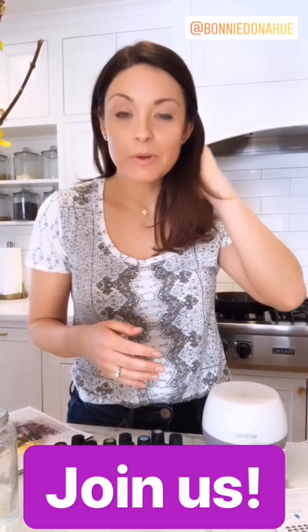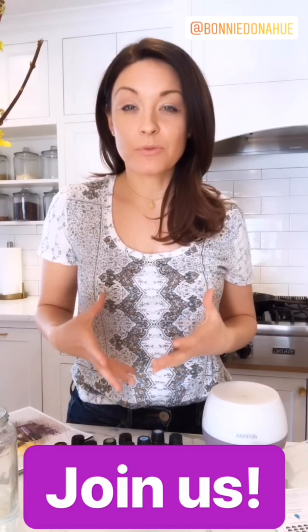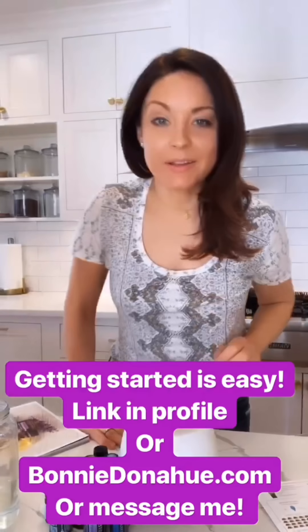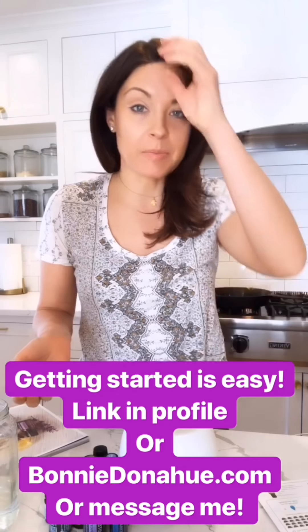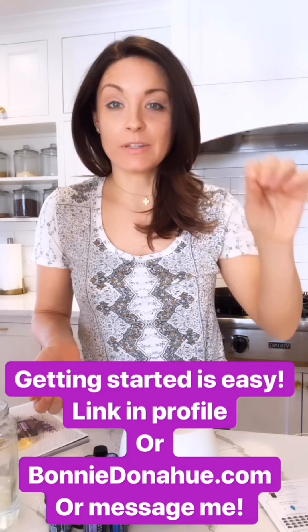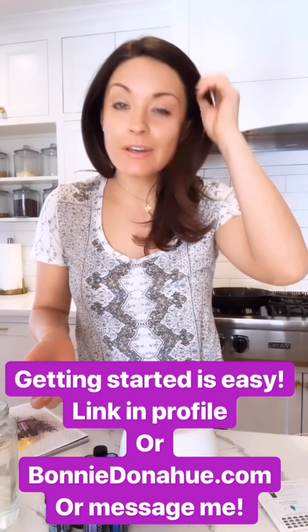We have oil camps in the group as well. Once you get started, that's just the first step — we continue to support you. Getting started is easy: go to the link in my Instagram profile at Bonnie Donahue and I have a link to get started with the Home Essentials Kit.